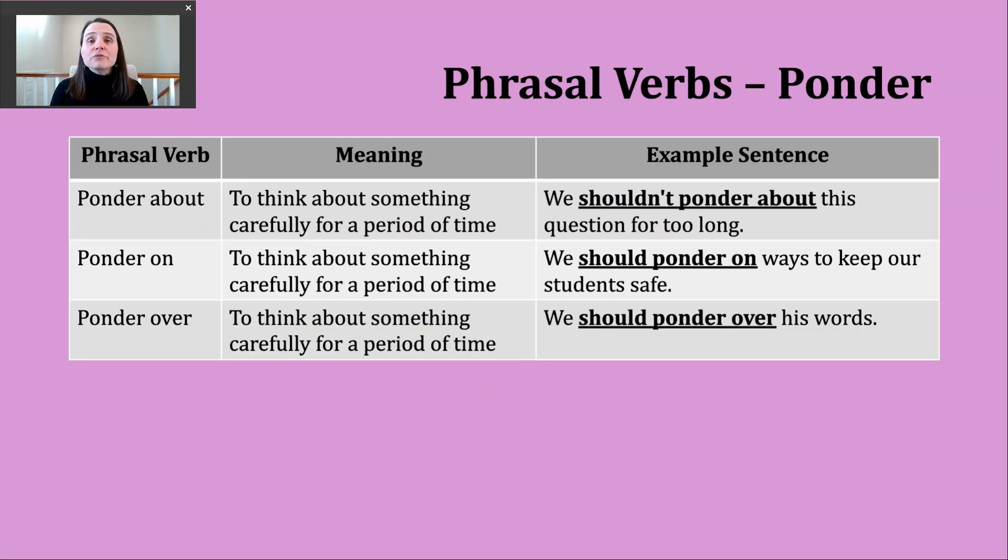Now I do have a few phrasal verbs for us to look at. If you're looking at the notes on my screen, you can tell that ponder about, ponder on, and ponder over all have the same meaning, and all of these relate back to those definitions we looked at just a moment ago — thinking about something very carefully.